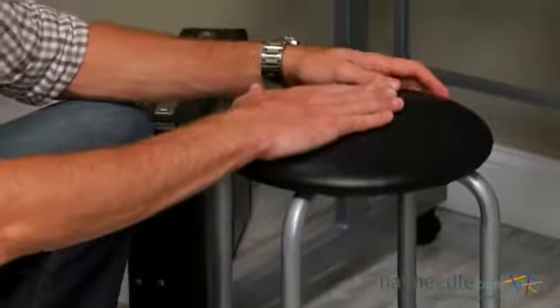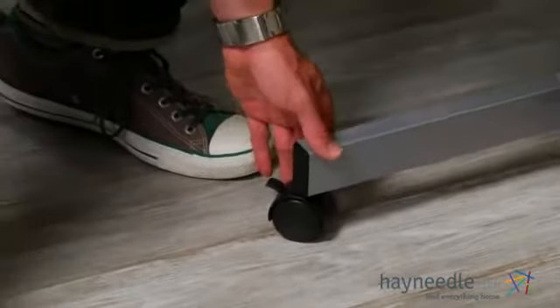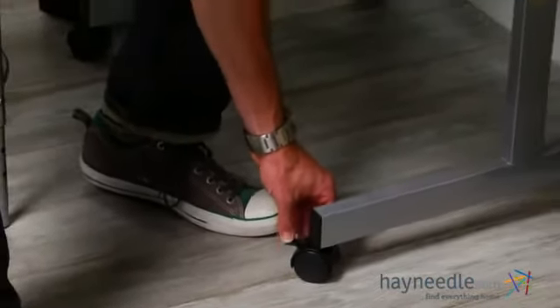For your convenience, we've included an adjustable-height soft padded stool, so you can get the job done. And finally, the desk is set on rolling locking casters.